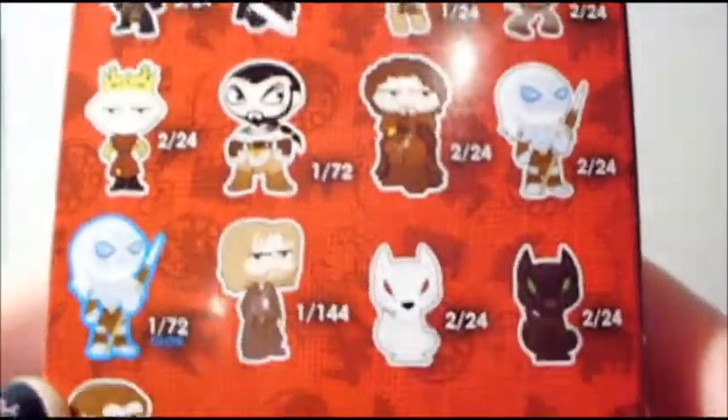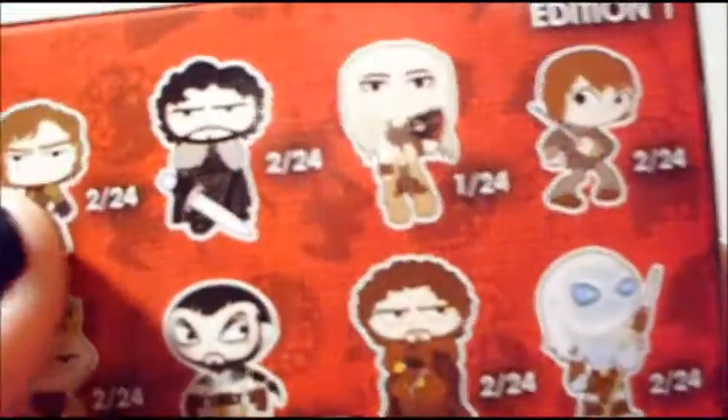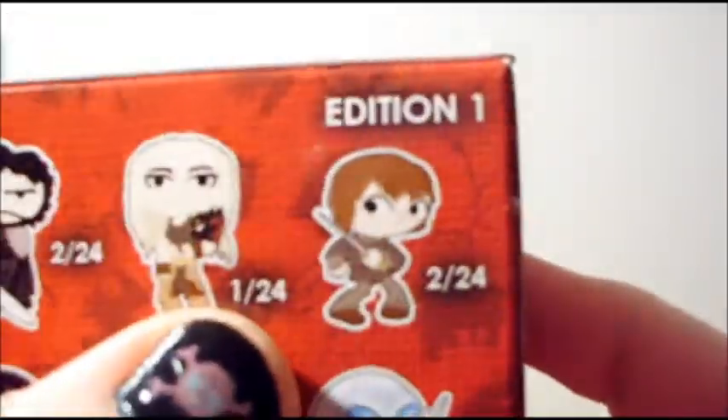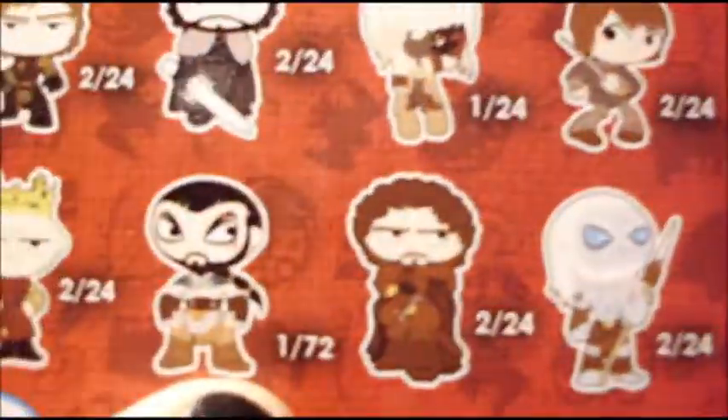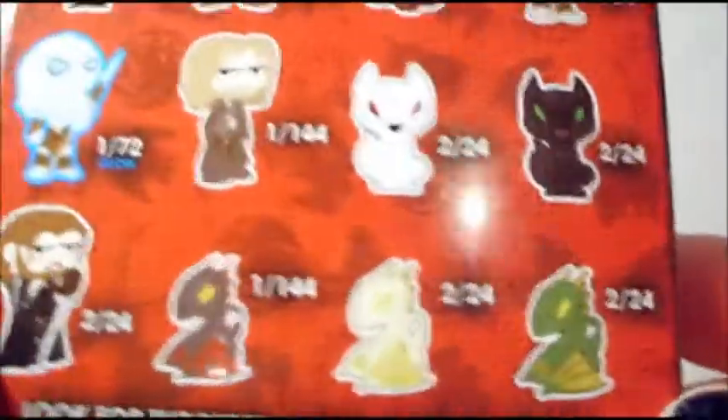Here is the back, so you can see what all you can get. I really want Tyrion, Daenerys, her husband — I can never say his name — Ghost, or any of the dragons would be cool.